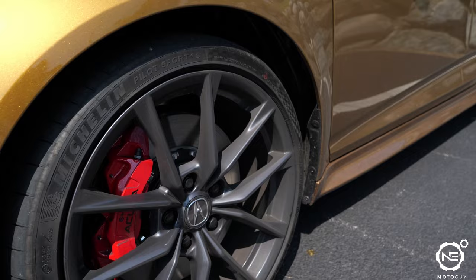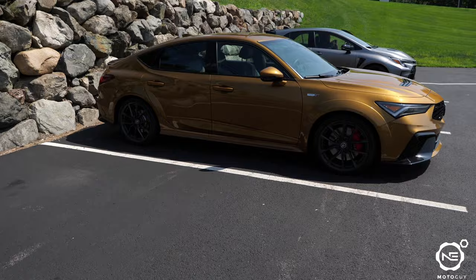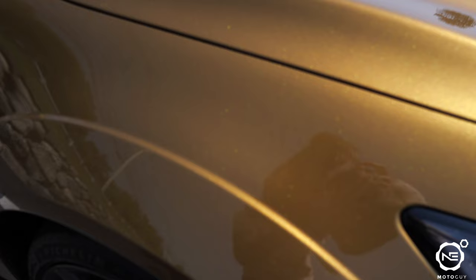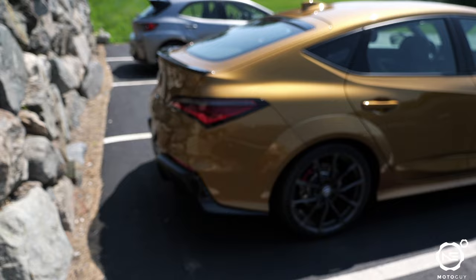So this is my buddy Tenasi's brand spanking new Integra Type S in Tiger Eye Pearl. Photos don't do this car justice — I don't know if the camera will pick it up either, but the metallic fleck in the paint is stunning. It's like orange, gold, yellow — a mix of all the colors. I think it looks amazing.